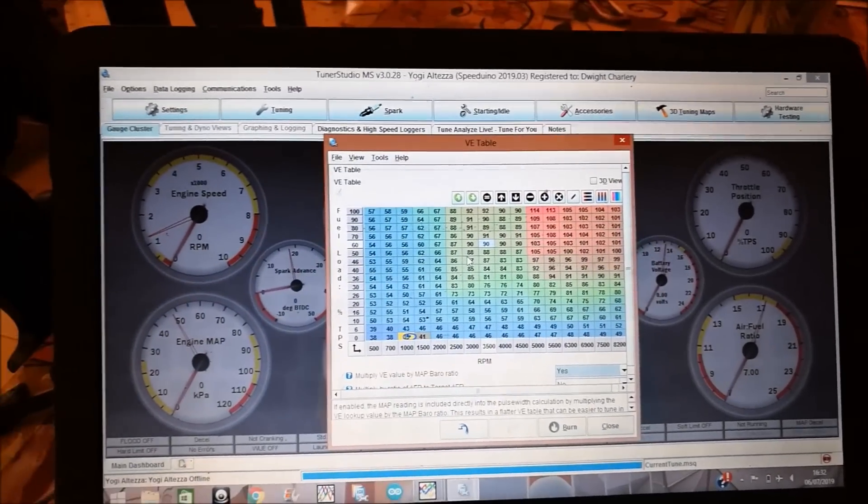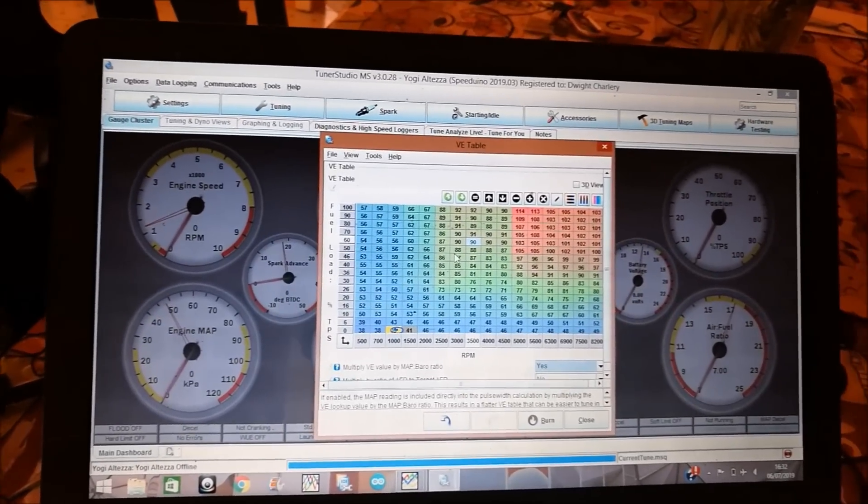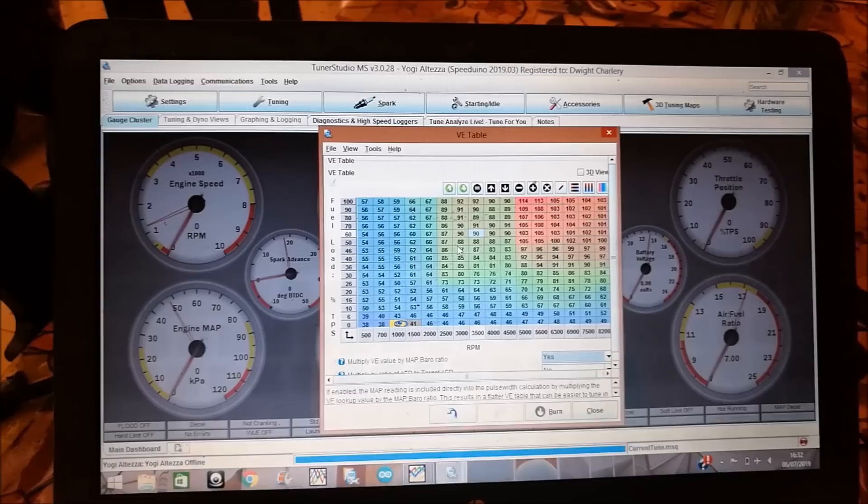We pretty much spent a few hours on the track and then took it on the street. For the most part, we have fuel ratios under control now.